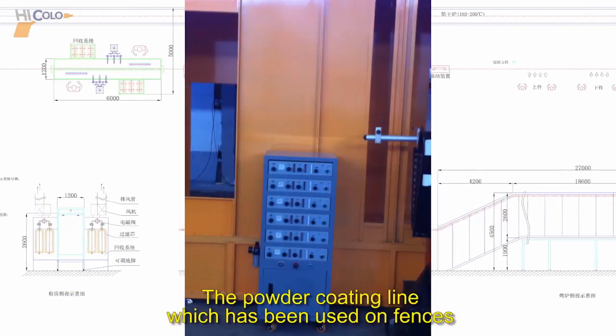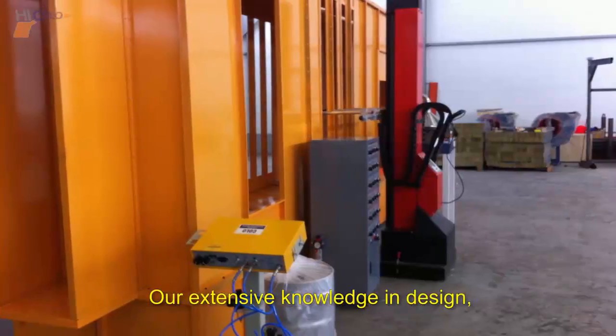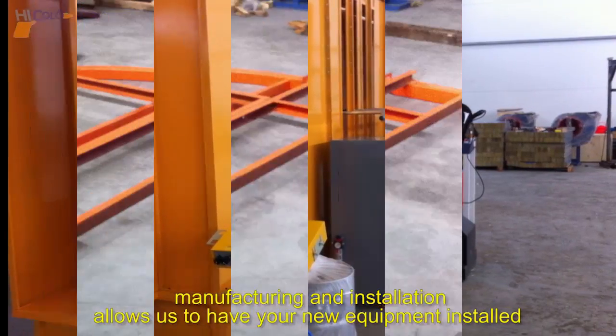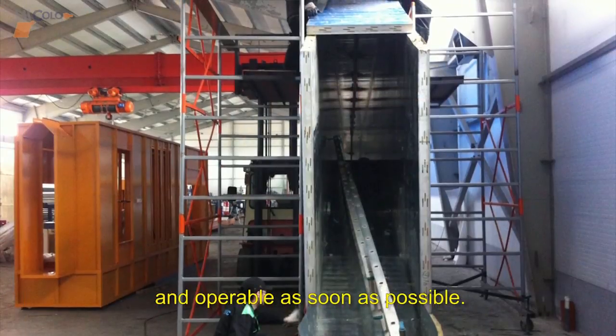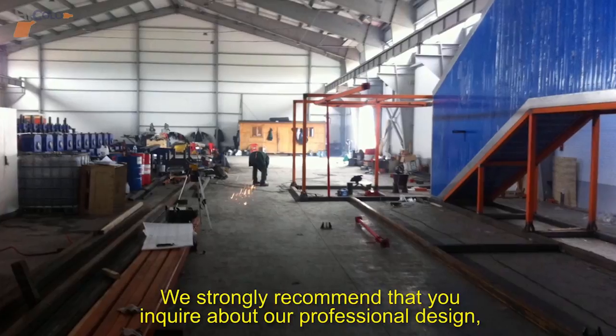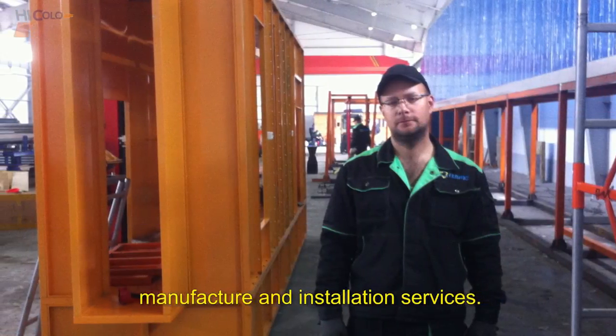The powder coating line, which has been used on fences, has been used by a customer in Russia. Our extensive knowledge in design, manufacturing, and installation allows us to have your new equipment installed and operable as soon as possible. We strongly recommend that you inquire about our professional design, manufacture, and installation services.